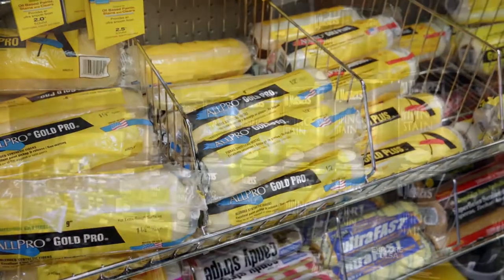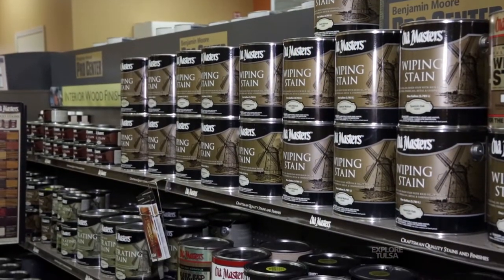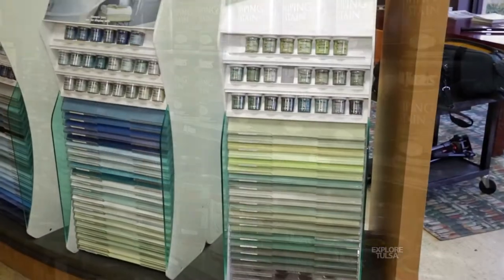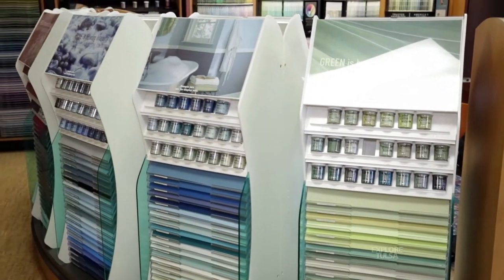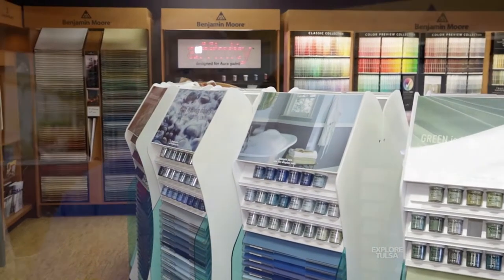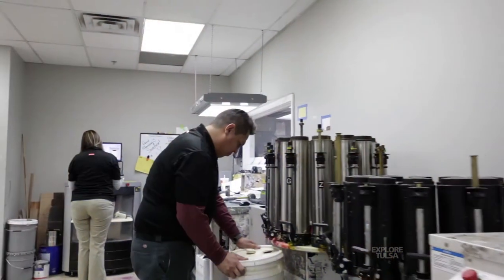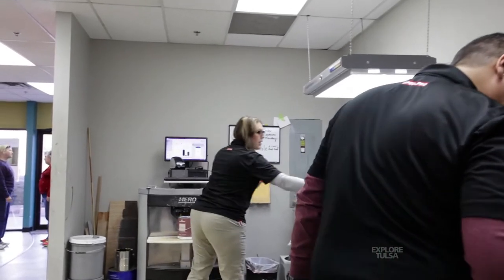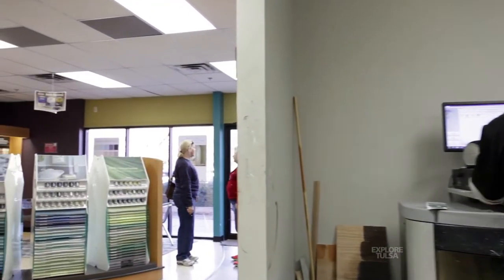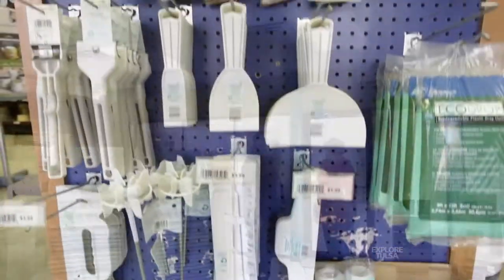We're very proud of what we have and what we've built, and really proud of the employees. That's one of the biggest reasons we continue to grow. We're members of one of the largest buying groups in the United States, able to purchase products in large quantities and pass along those savings to our customers. We grow now because our employees are looking for opportunities, and if you're a stagnant company, your employees have nowhere to go.